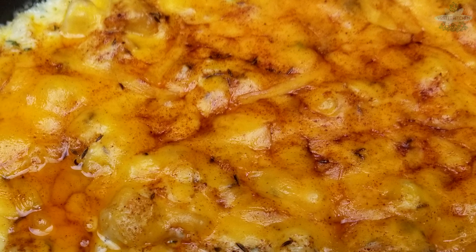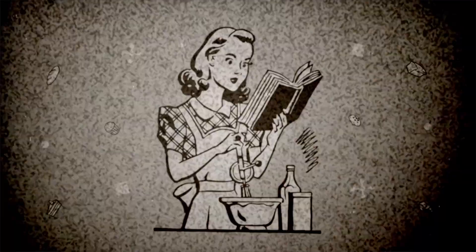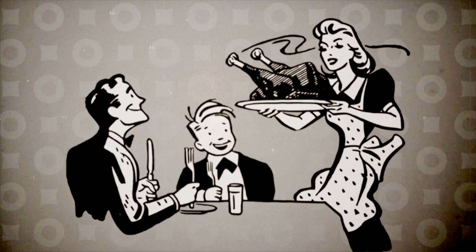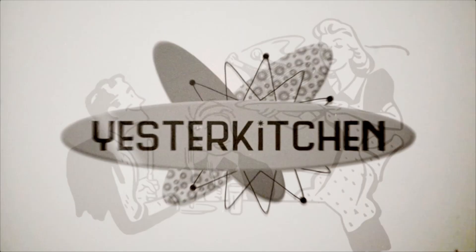Today on Yester Kitchen, I'm going to show you a fabulous potato dish for your holiday table. We're going to celebrate one of America's famous inventors. You're going to love it. Let's get started. Hey everyone, I'm Jill and this is Yester Kitchen. It's our Christmas series, I Couldn't Let You Down.